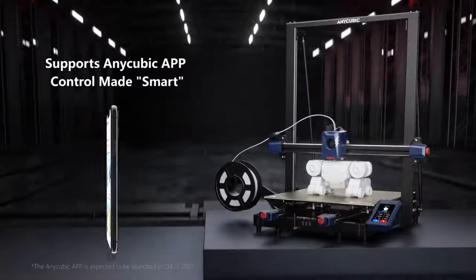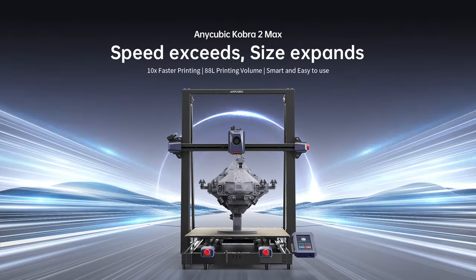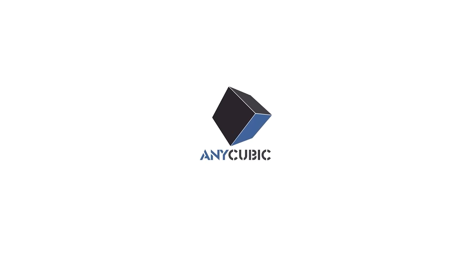Vibration compensation eliminates pesky lines, ensuring accuracy, while flow control enhances print quality and detail representation.